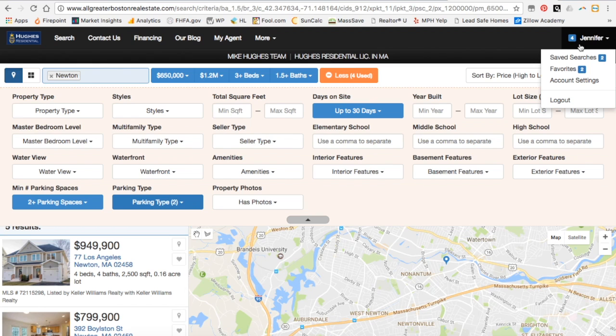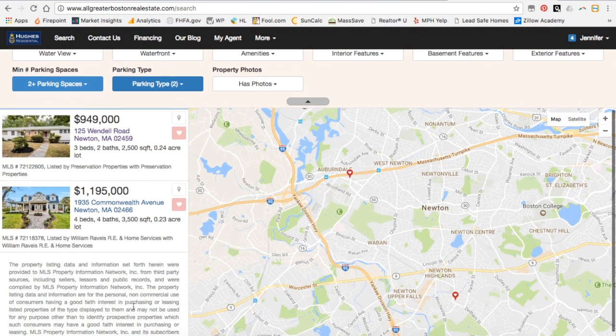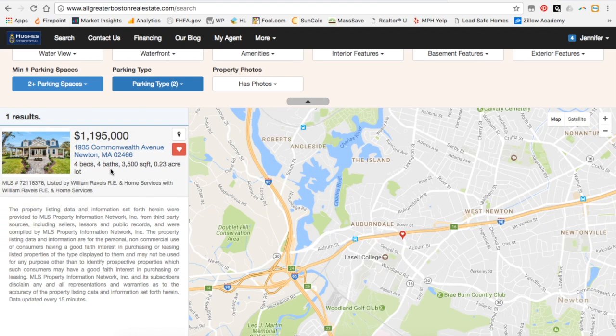Now if you want to look at what you favorited, you can click up here on the right and click on Favorites. After looking around, I realize that I don't want a ranch house anymore, so I can just unfavorite that and it will be removed from my favorites.